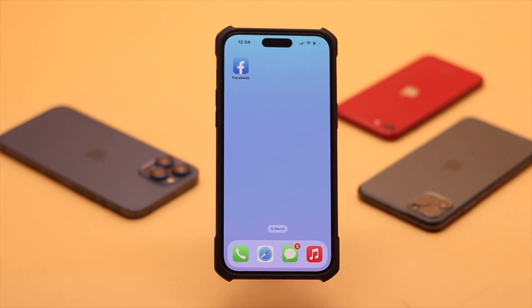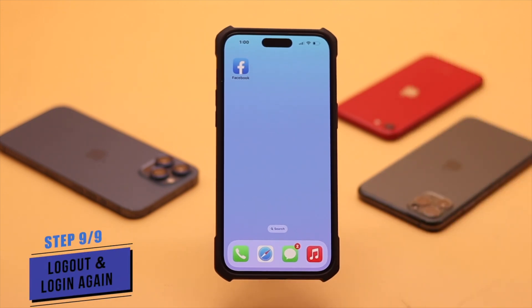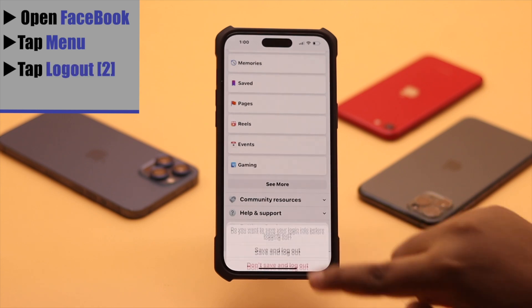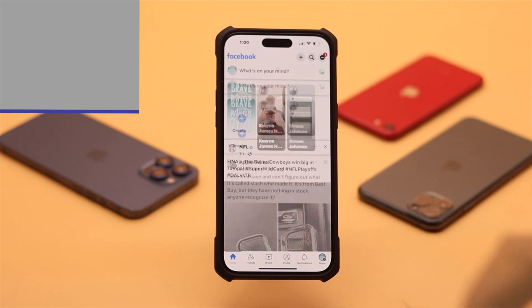If nothing is working and the internet or server is not your problem, you can simply log out and log back in to your Facebook account — it can sometimes fix your problem. Open Facebook, tap on the menu, scroll down, tap Log Out, then tap Log Out again. Now simply log into your account again and it can fix your problem.